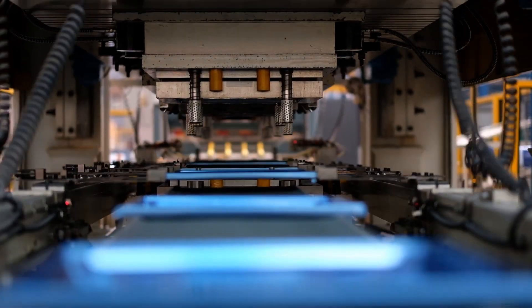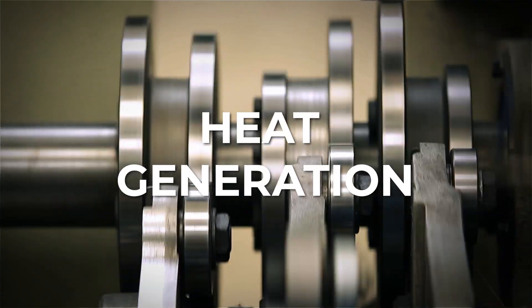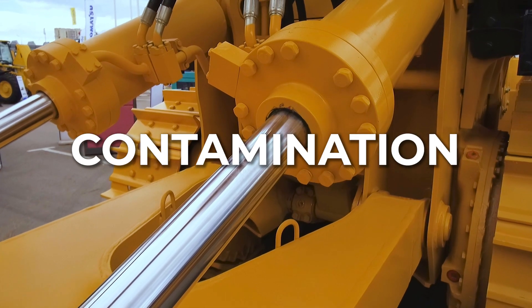Energy losses occur in hydraulic systems due to various factors. These include leakage, friction, heat generation, pump inefficiencies, turbulence losses, and contamination. To enhance hydraulic system efficiency, it is crucial to evaluate hydraulic fluids very carefully.